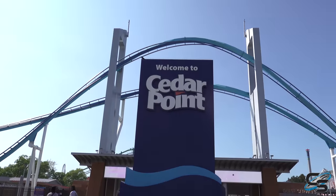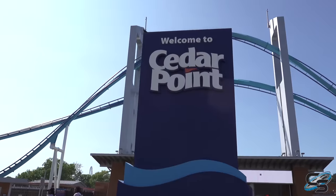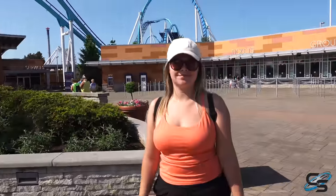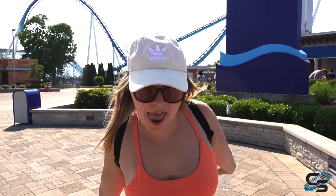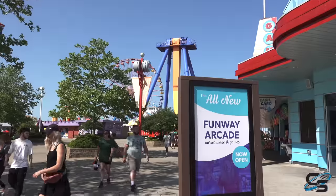Welcome to Cedar Point! We're here in May 2023 for our first visit of the year. We're going to take a look around the park and show you everything new, including the brand new boardwalk section. We're pretty excited — we can eat at the Grand Pavilion replacing Wicked Twister, which should be awesome. Let's go in and check out those changes.